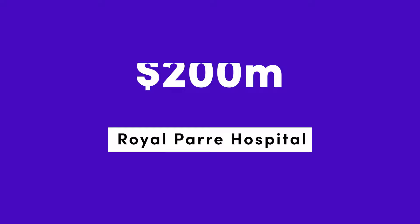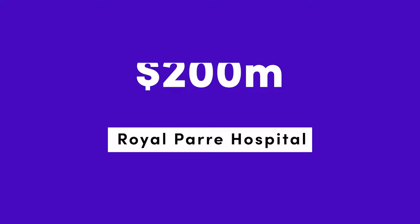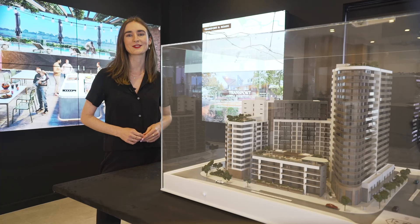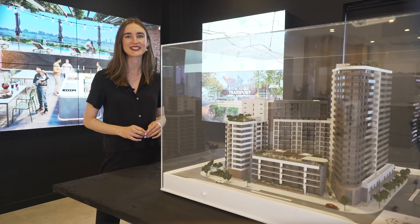Significant infrastructure spending is currently being invested into this region, which already enjoys easy access to world-class employment and education hubs. The Gladstone Village first stage of release will be home to 365 apartments and features three striking state-of-the-art buildings.